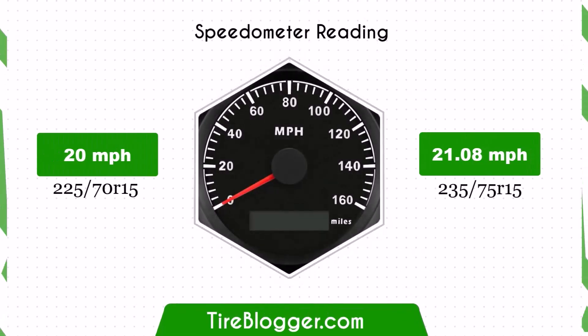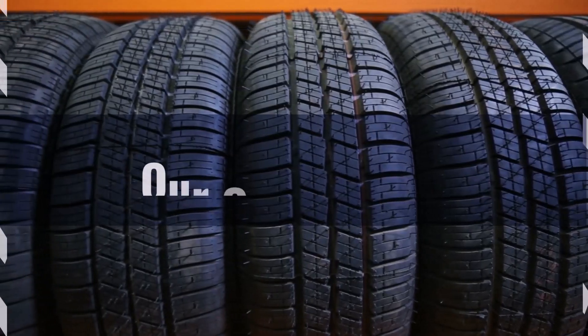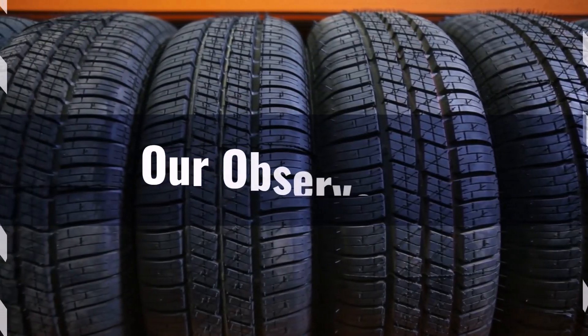With the larger 235/75R15 tires, the speedometer will read slightly lower than the actual speed. For example, at a speedometer reading of 20 mph, the actual speed will be 21.08 mph.